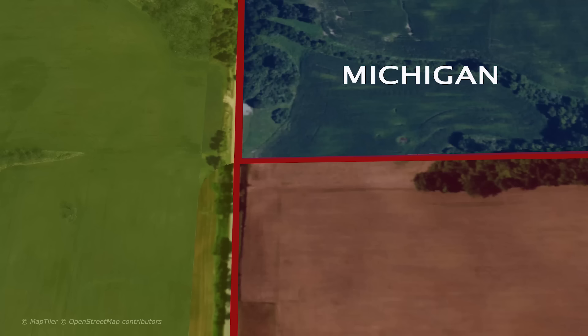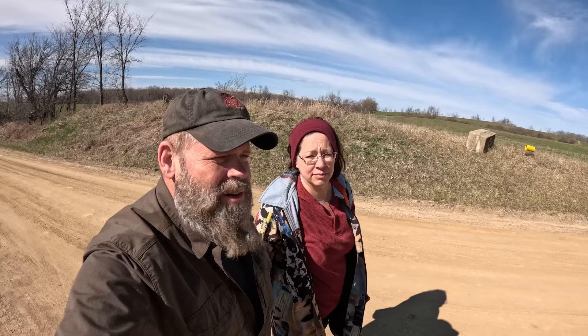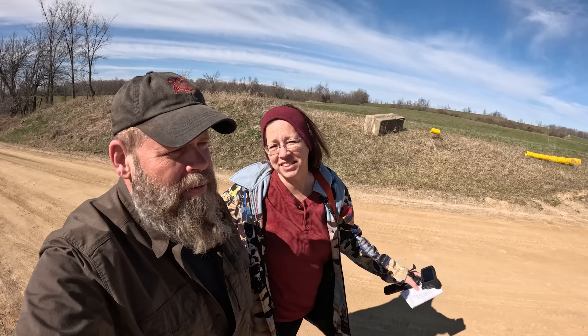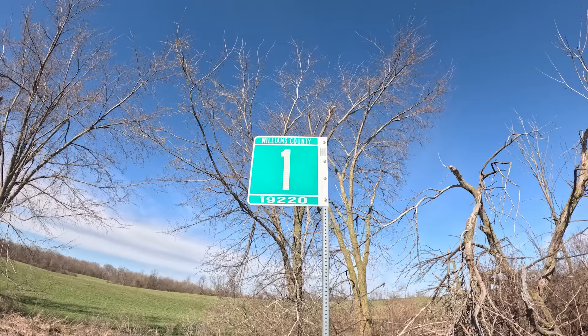This is the tri-state border where Michigan, Ohio, and Indiana come together. It can withstand weather, car traffic, and pretty much anything nature can throw at it. The wheels of government are working right now — sort of — to survey the border of Indiana and Michigan. It's called an unsettled border. They have a good idea of where a lot of the border is, but they don't know the exact location of most of it. Join us as we investigate the border of Indiana and Michigan.